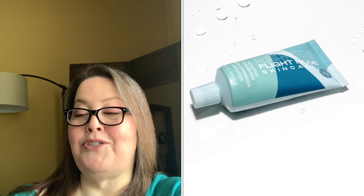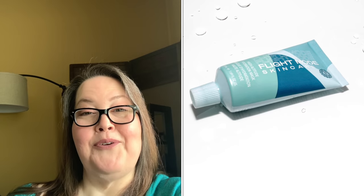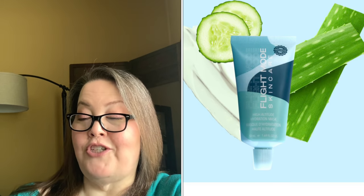Our fifth choice is the Flight Mode High Altitude Hydration Mask with a $25 value. Hydrate and nourish your skin with a blend of Australian wild berry harvest and hyaluronic acid. It gives your skin a boost of hydration, and can be left on overnight or used as a wash-off mask. Massage the cream in circular motions to increase blood flow and aid absorption. It's also infused with aloe vera and cucumber extract.